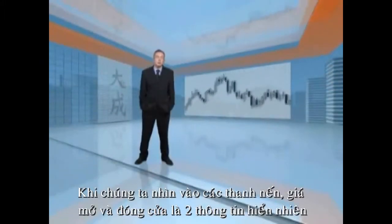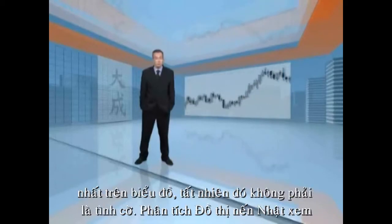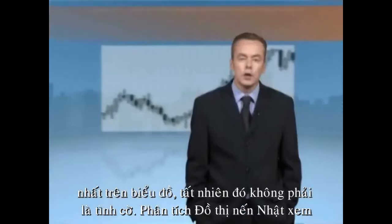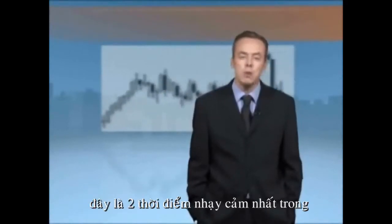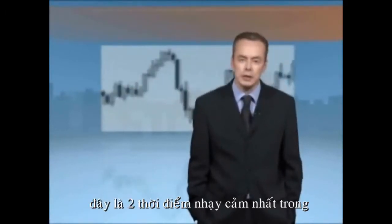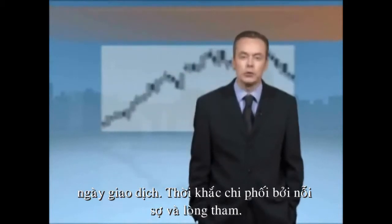When we look at a candle, the two most obvious prices are the open and the close. This is not accidental. Japanese candlestick analysis says that these are the two most emotional times of the trading day — the times most governed by fear and greed.